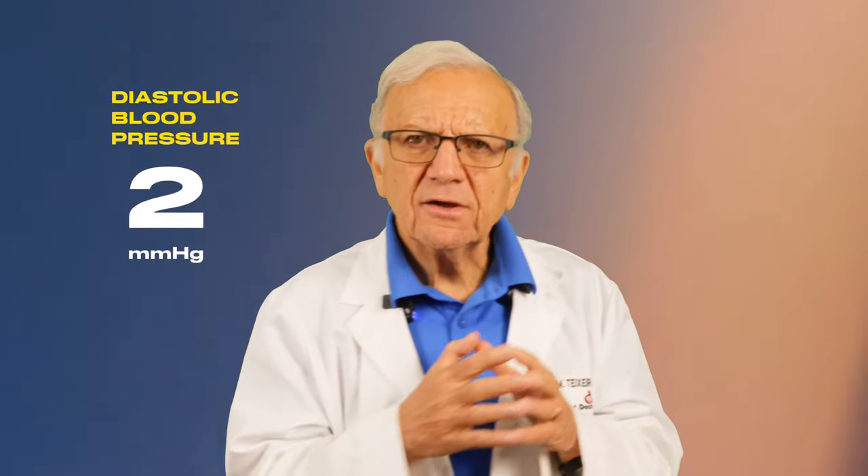To learn more about other ways of lowering your blood pressure naturally, check out the video on the top seven ways to lower your blood pressure naturally without medications — link above and in the description below. And remember: your health is your most precious asset. Take control. See you next video.